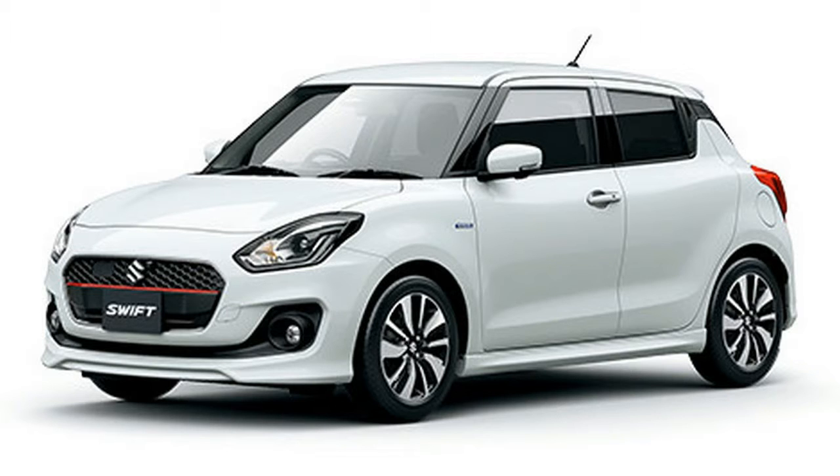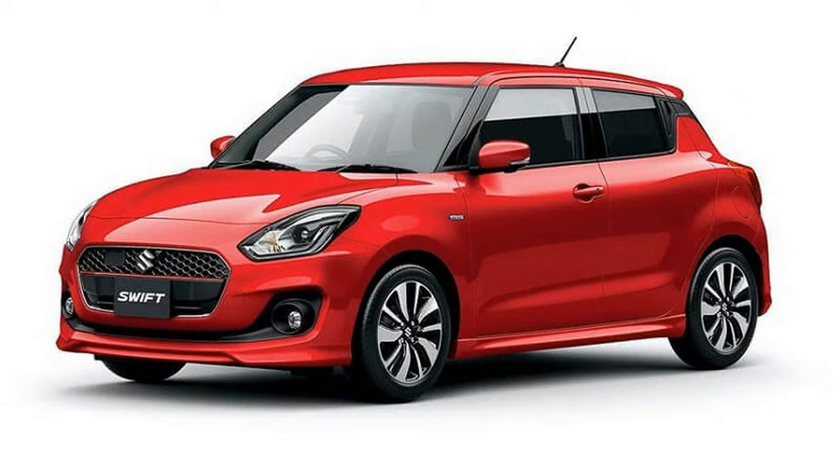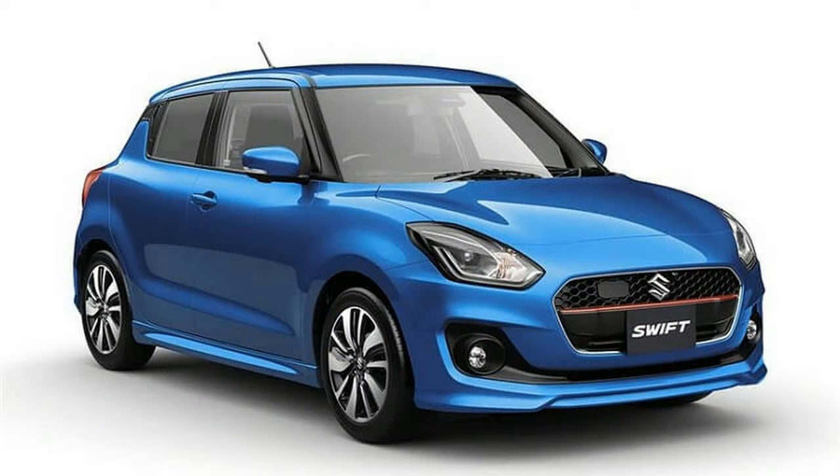Maruti Swift 2017 Launch Date: While the Japanese market will be the first to receive the new generation Swift on 4th January next year, we do expect to see it here during the 2017 festive season. We'll update our readers on this as soon as the company reveals an official release date.